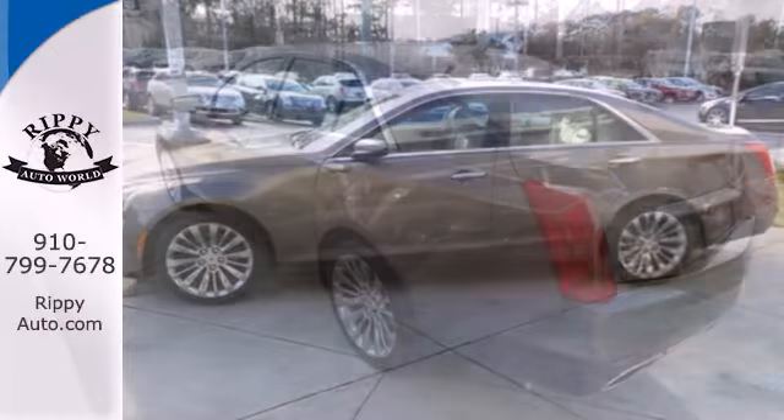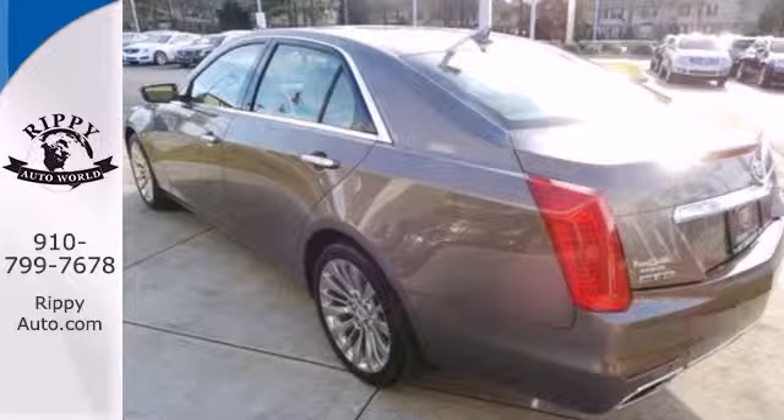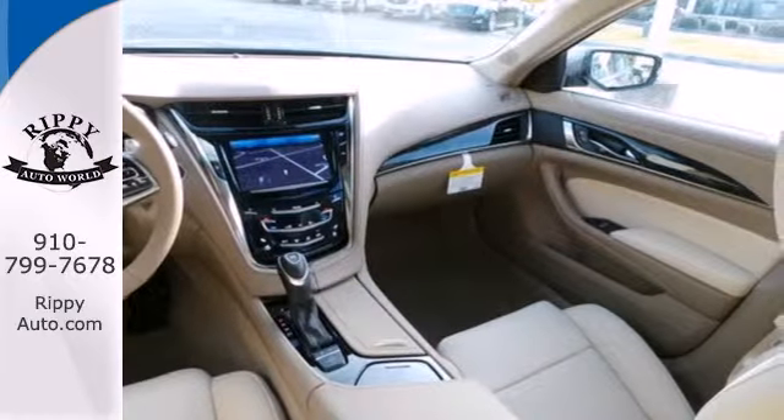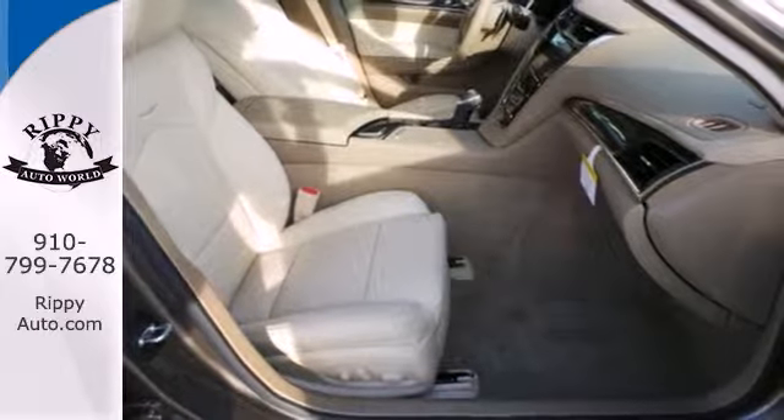Its impressive athletic stance is accompanied by great features like heated mirrors, reverse sensing system, keyless entry, stability control, automatic climate control, and power front seats.